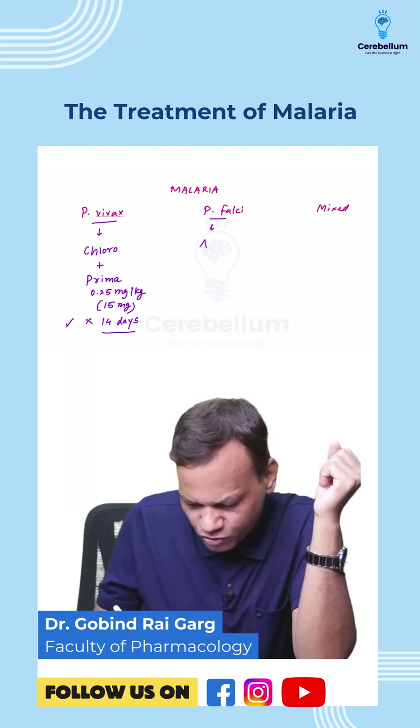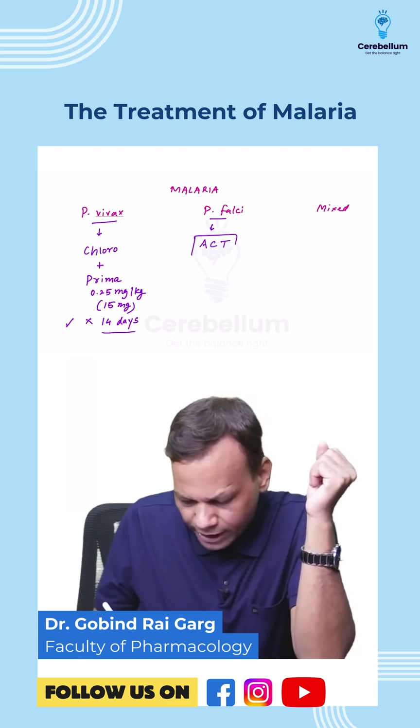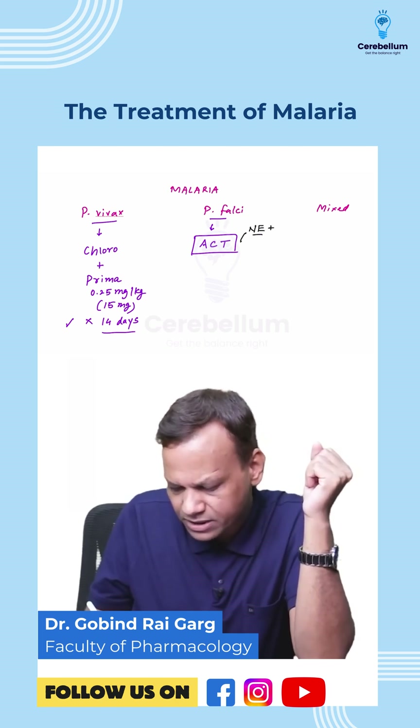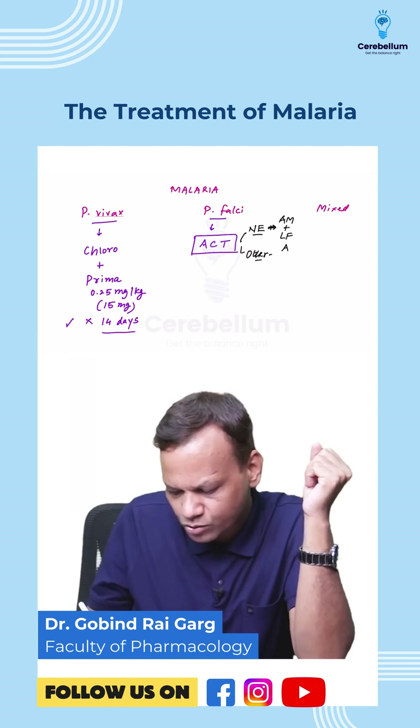For plasmodium falciparum, the treatment of choice is ACT, which is of two types. In the northeastern states, we use artemether plus lumefantrine. In all other parts of India, we use artesunate plus sulfadoxine-pyrimethamine.